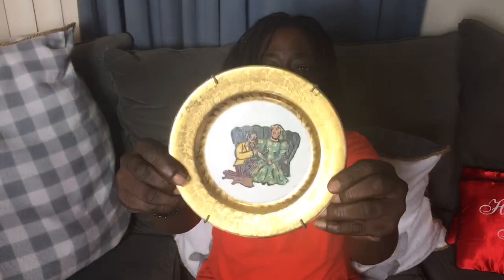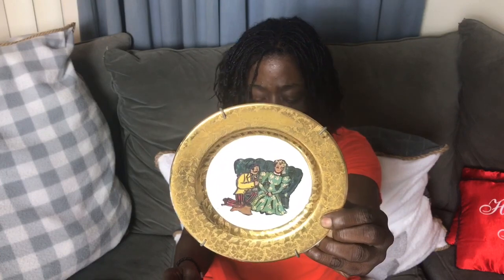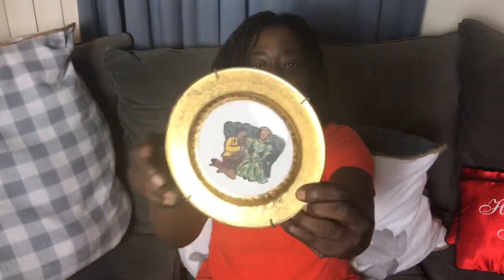Here's another one. This is an open collab and the host is Lucky Sweetheart Vintage and her co-host is Thrifting Adventures. Go to those ladies' channels and subscribe to them.